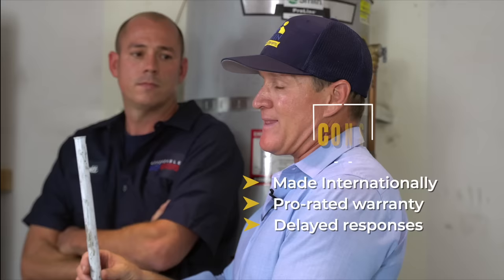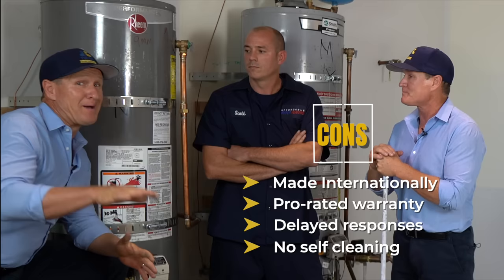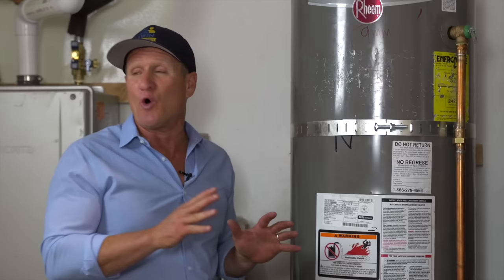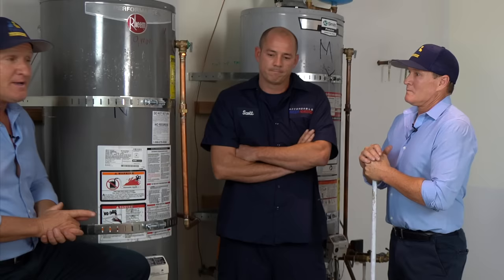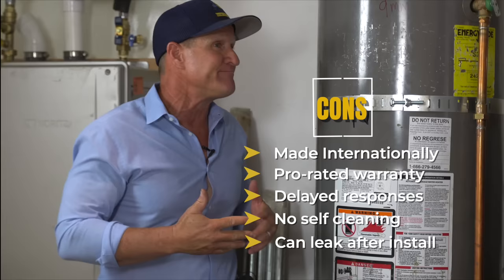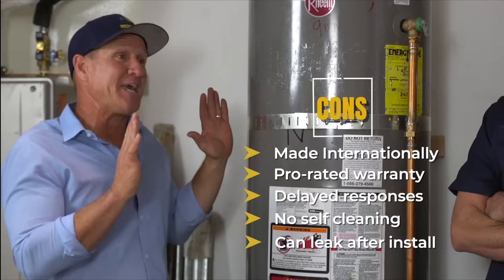Another con is that Rheem does not have a self-cleaning dip tube — it's basically just a standard dip tube. So it's not going to have that self-cleaning mechanism within the tank itself, which means a lot more maintenance. If you've got a lot of scale buildup, you're going to have a much shorter lifespan. Personally, I've had brand new Rheem water heaters installed and they leak — probably at least a dozen of them. So my personal worst water heater is the Rheem; I'm staying away from it.